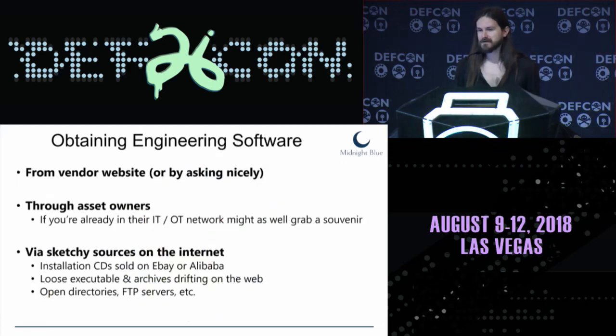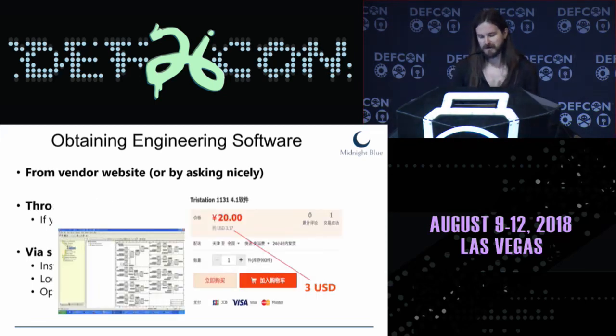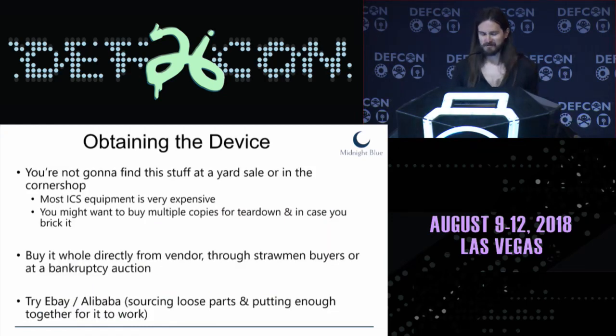The second step is obtaining the engineering software. These devices are connected to a workstation running, say, Windows XP, with software used to program them. This software contains the protocol functionality you want to examine. You can obtain it from the vendor website, from a compromised asset owner network, or from sketchy sources like eBay, Alibaba, or open directories. In the case of Triconex, we found the TriStation software for the equivalent of three U.S. dollars on a Chinese website.